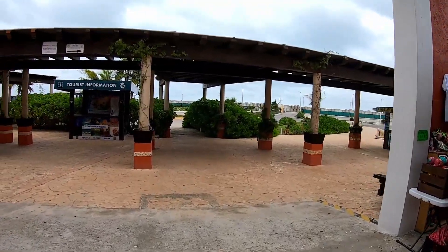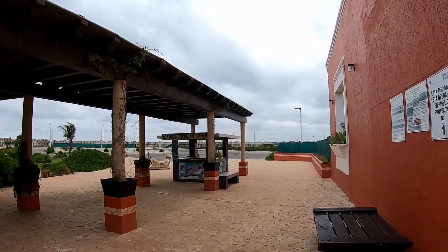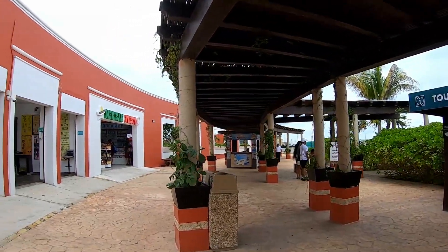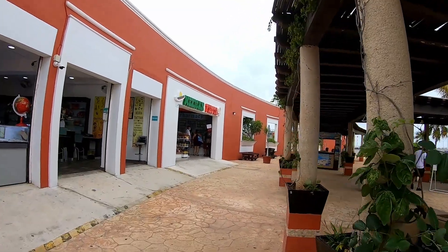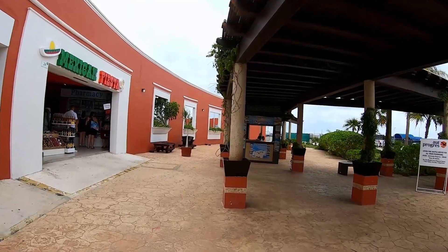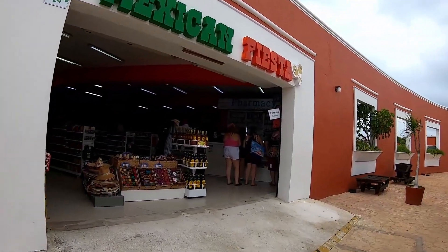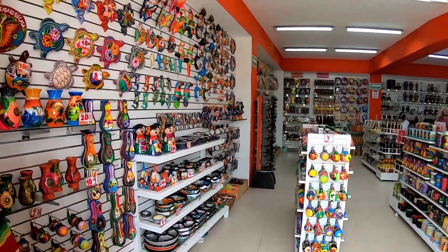That brings you right up here to where you'll come to catch a taxi. The board for your excursions is all up here. You have another fiesta, another pharmacy over here. It's not a very big cruise port. You've got another pharmacy on this side, and of course you can get more souvenirs in here.